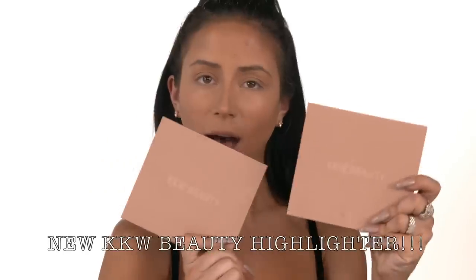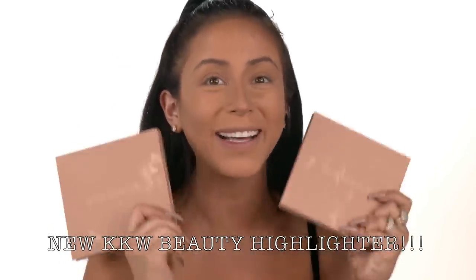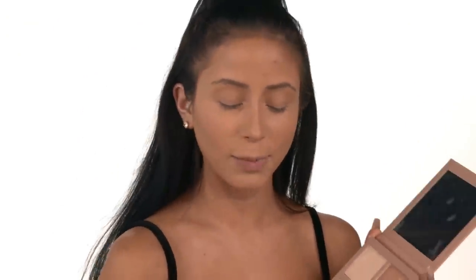Now comes my favorite part — highlighter! You can see I actually already kind of have highlight all over them because I was swatching these off-camera earlier, but Kim is launching new highlighters! And you all know that highlighter is my favorite part of makeup, so I'm so pumped. So we have palette one and palette two. I really like this one — this one was my favorite when I was swatching — so we are going to just put that basically all over my face.